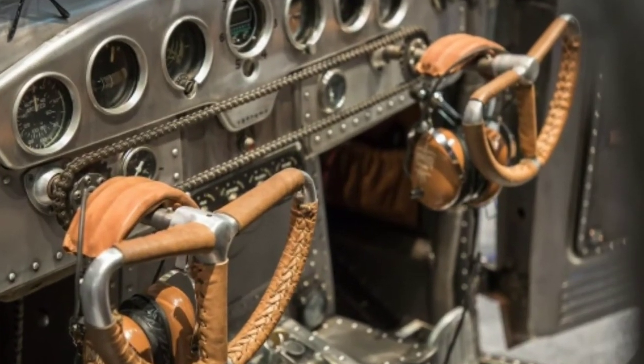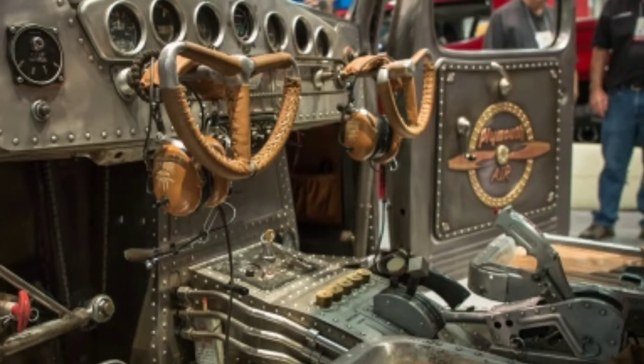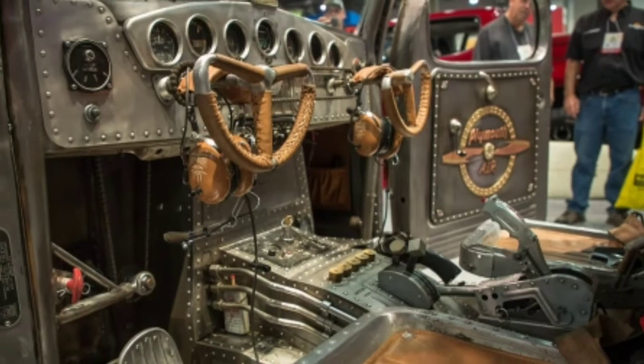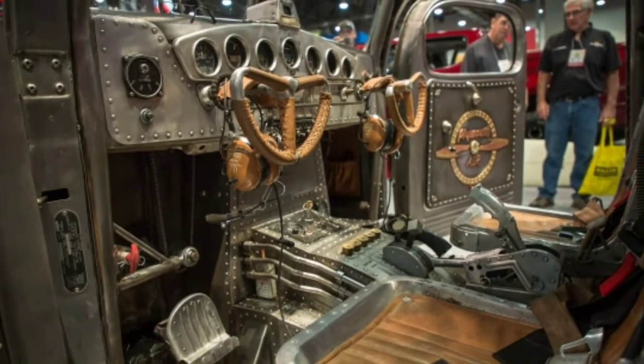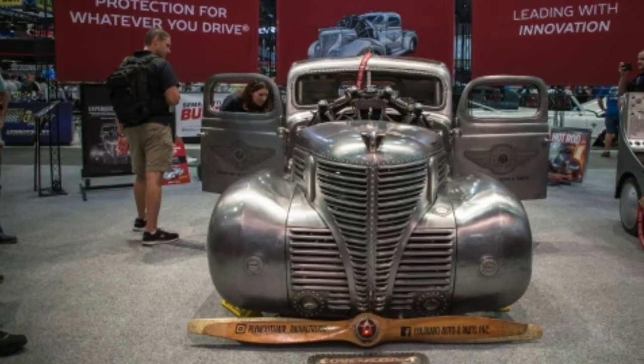The 757 cubic inch, 300 HP radial engine is connected to a TH400 automatic transmission via a belt. Still, it's the details that set this build apart — there are port and starboard green and red marker lights, and 'No Step' lettering on the pickup bed's tonneau cover.